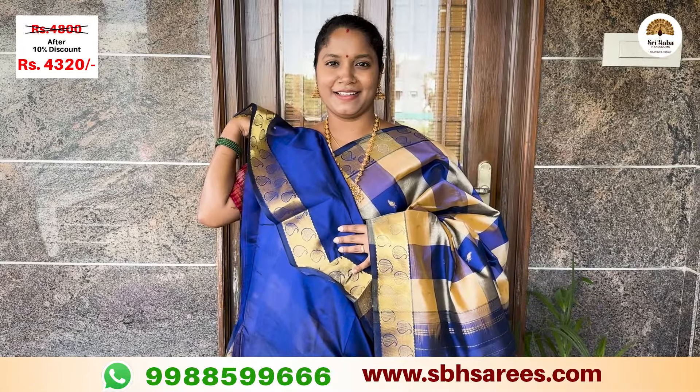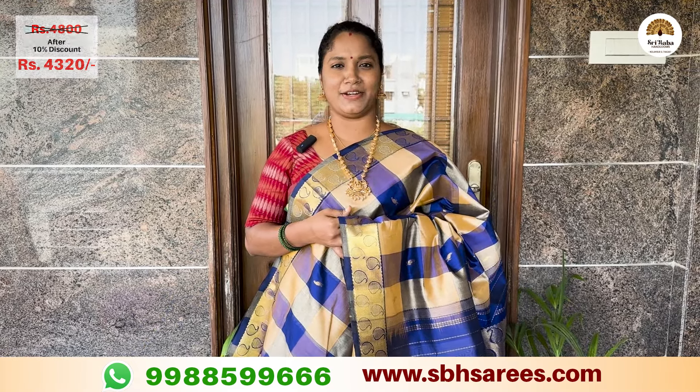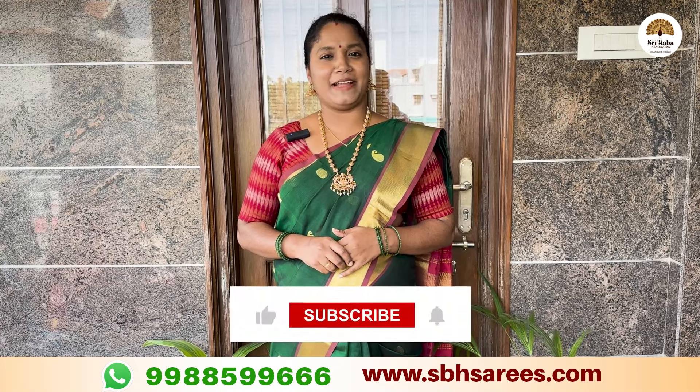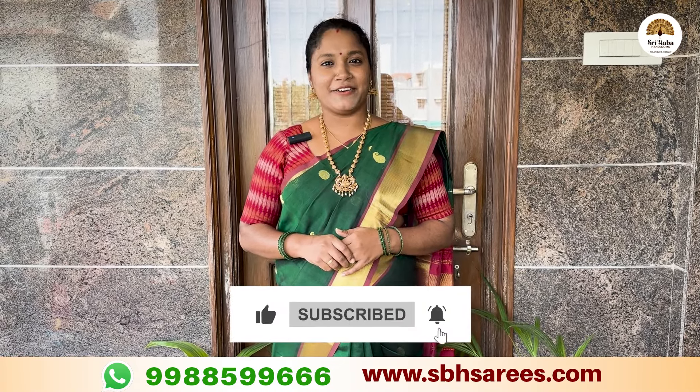The price of this saree is ₹4,800, with a 10% discount at ₹4,320. If you like and share, please subscribe and do not forget to subscribe. Thank you.